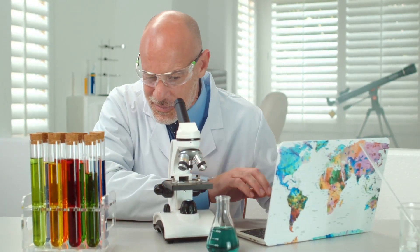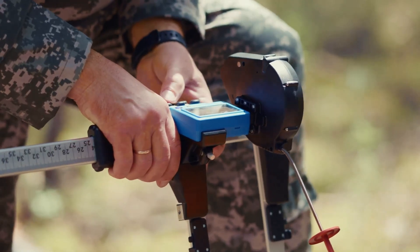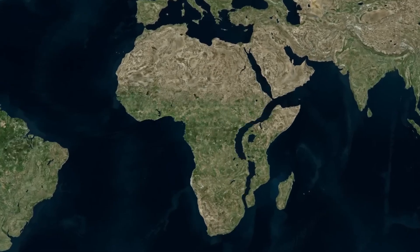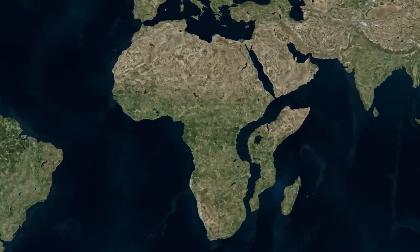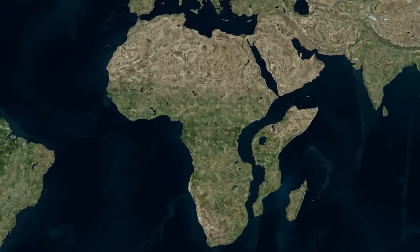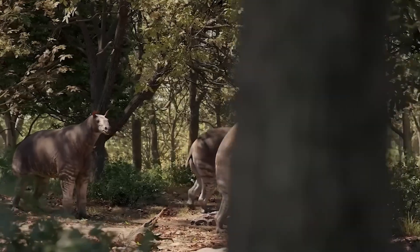Scientists like marine geophysicist Ken McDonald are studying EARS using technology such as GPS to track plate movement. Their data confirms that Africa is definitely splitting. McDonald and other scientists predict the Afar region in Ethiopia will eventually be covered by the Red Sea, connecting it to the Indian Ocean and forming a whole new sea — greatly changing the geography and biodiversity of the region.